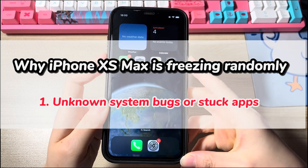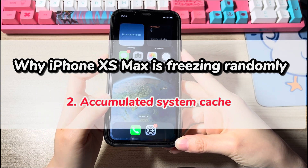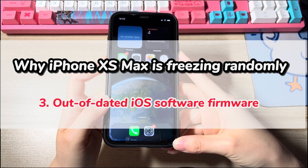First, unknown system bugs or stuck apps. Second, accumulated system cache. Third, out-of-date iOS software firmware.